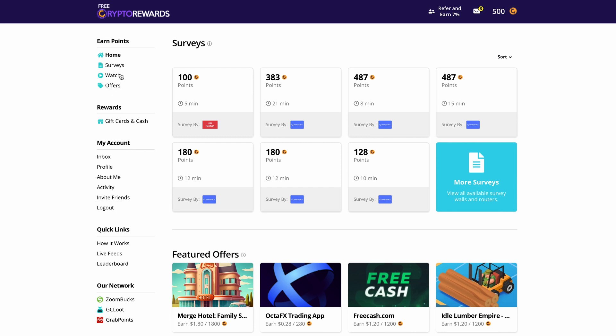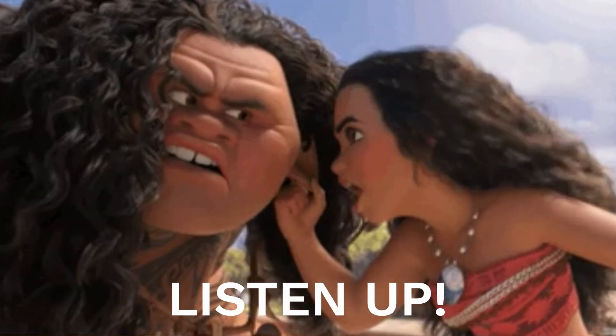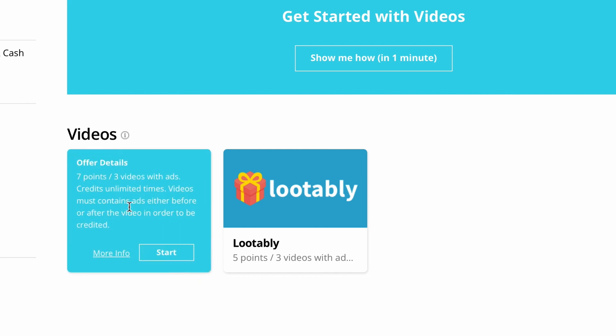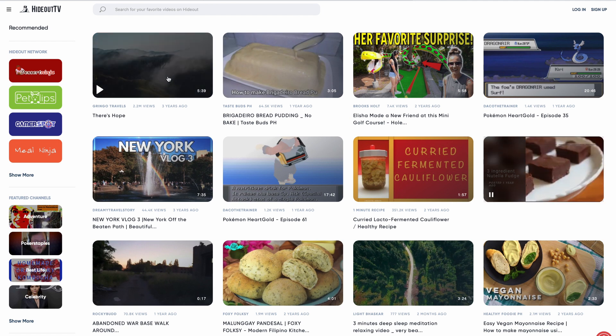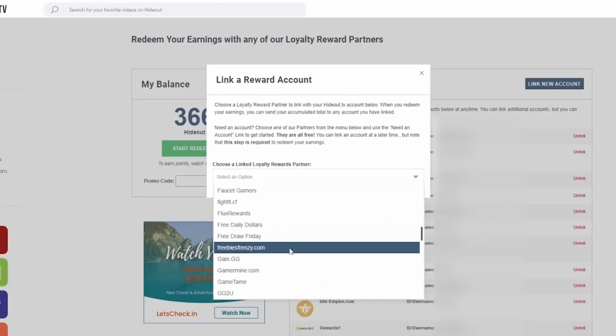To do that, you can just click over here where it says watch, and you will be presented with two offer walls that let you watch videos to make money. The first one is Hideout TV, and they also have the loot.tv platform. Now listen up because this is super important — I will not recommend you use Hideout TV because it will not let you cash out your money to this website. If you click on the Hideout TV option and then click transfer points, you will see that freecryptorewards.com is not listed in their partner website list. So do not use Hideout TV if you are using the free crypto rewards platform.